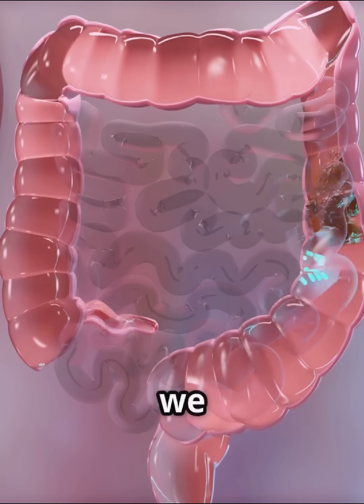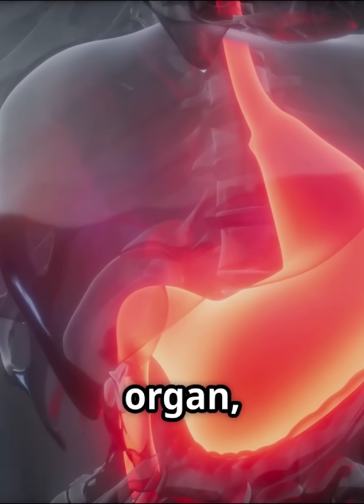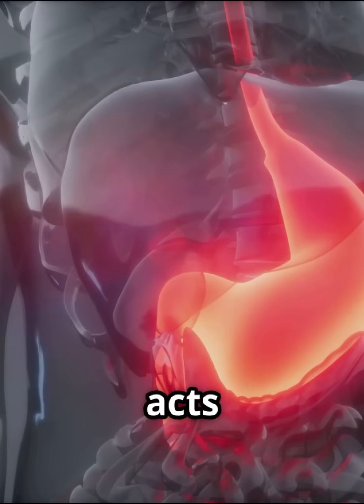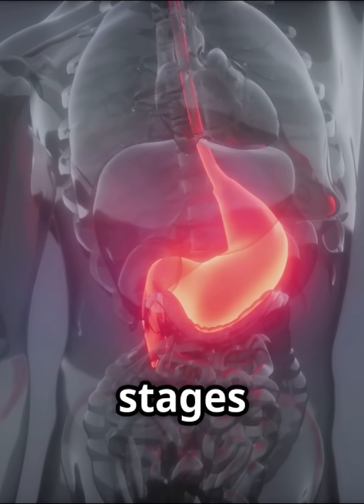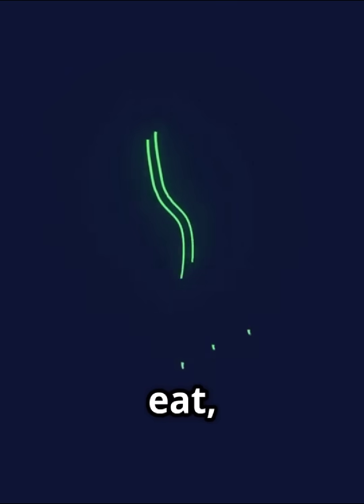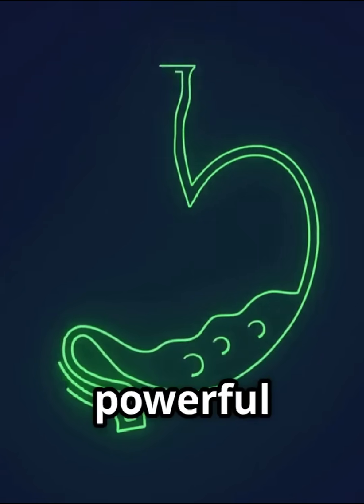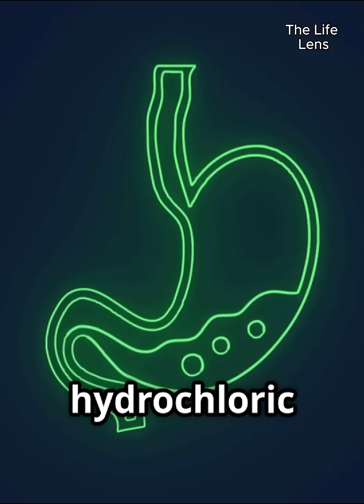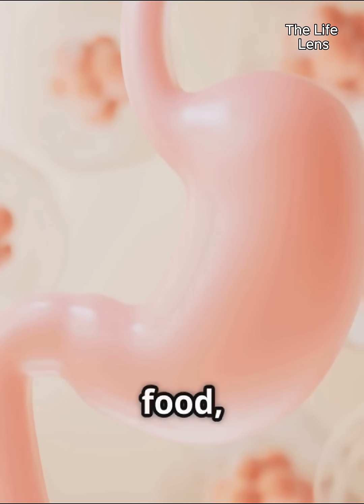Next up is an organ that's central to how we fuel our bodies: the stomach. This J-shaped muscular organ, located in the upper abdomen, acts as a temporary holding chamber for food and plays a crucial role in the initial stages of digestion. When you eat, food travels down your esophagus and enters the stomach, where it's met with a powerful combination of digestive juices including hydrochloric acid and enzymes like pepsin.